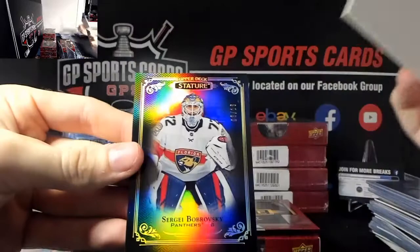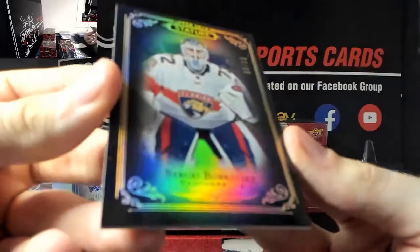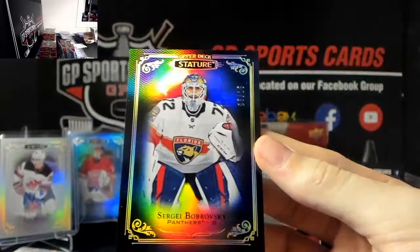And our final card is a black - good luck everyone - Sergey Bobrovsky, black out of 15, beautiful card there. Black out of 15, Sergey Bobrovsky - beautiful.